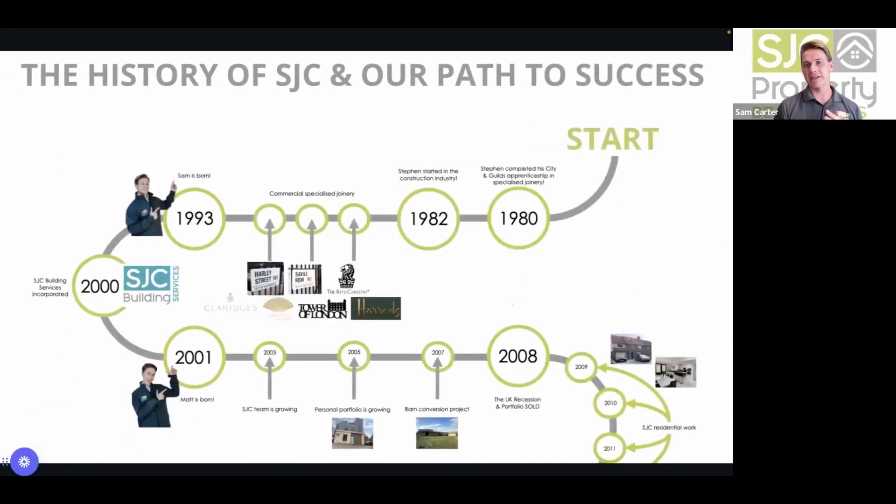Sam talks about history and the path to success. It all started in 1980 when his father began his apprenticeship journey and became a specialised joiner, earning his City and Guilds qualification. Early in his career he worked on prestigious properties across the UK including Harley Street, Savile Row, the Ritz, and Claridge's — covering listed buildings, commercial buildings, and shopfitting — giving him a wide knowledge of how to develop different types of properties.